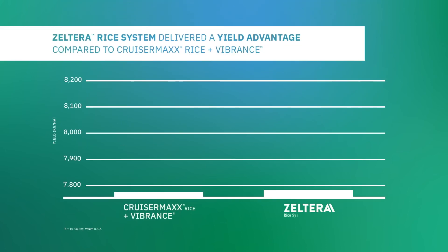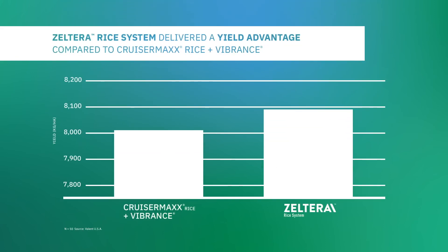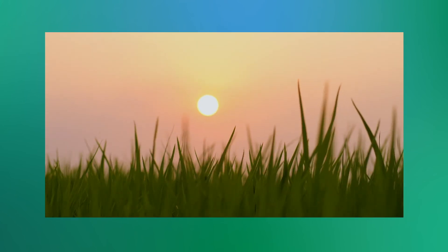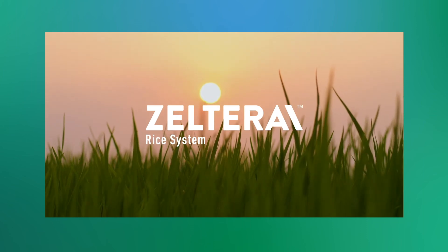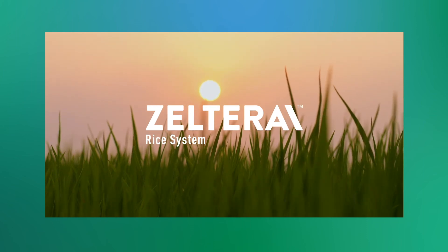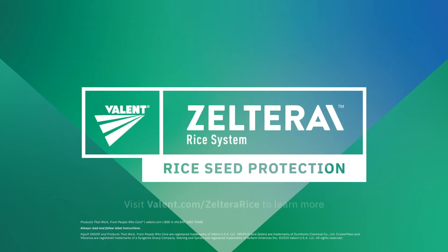And when it comes to yield advantage, Zelterra rice system outperformed CruiserMax rice plus Vibrance once again. With powerful early season disease and insect control, Zelterra rice system provides proven protection, helping growers get more out of each rice seed. Contact your Valent representative or visit valent.com/Zelterra-rice to learn more.